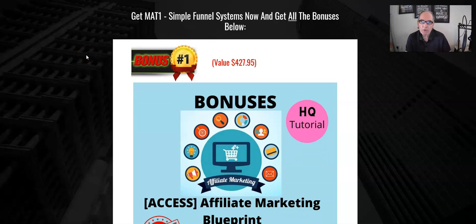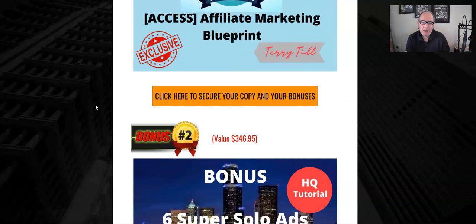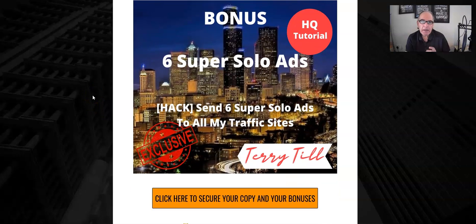Bonus number one is Affiliate Marketing Blueprint — again, an A to Z that will show you and teach you everything you need to know about affiliate marketing, which ties in really well with Matt's funnel system.